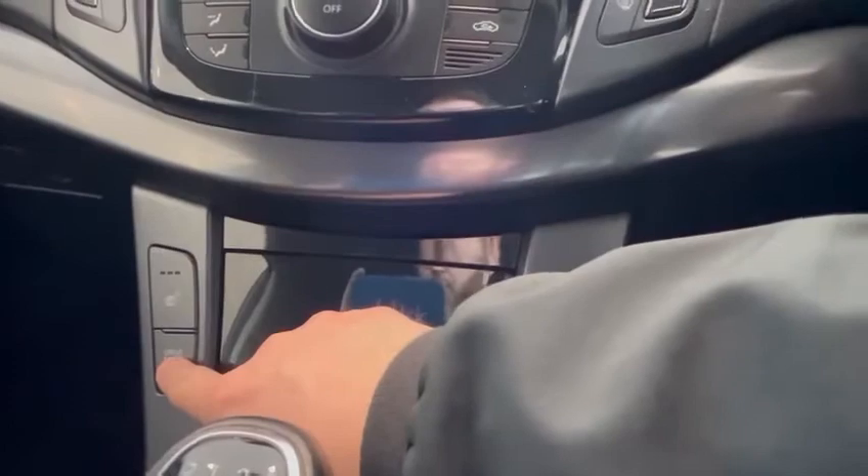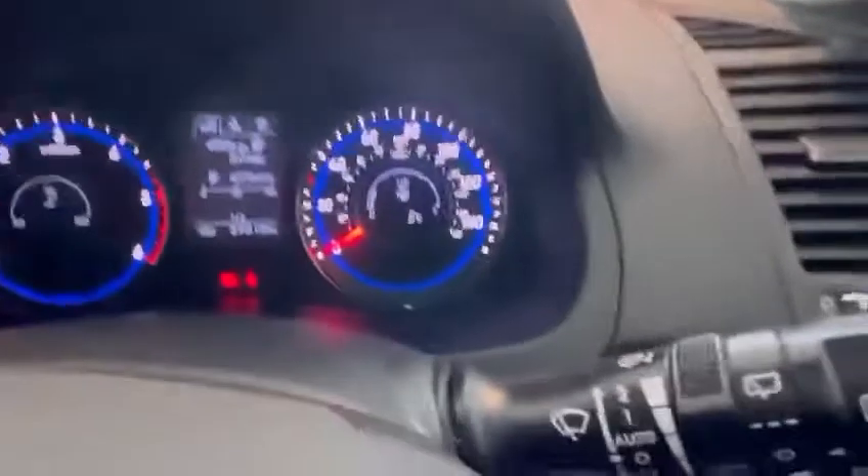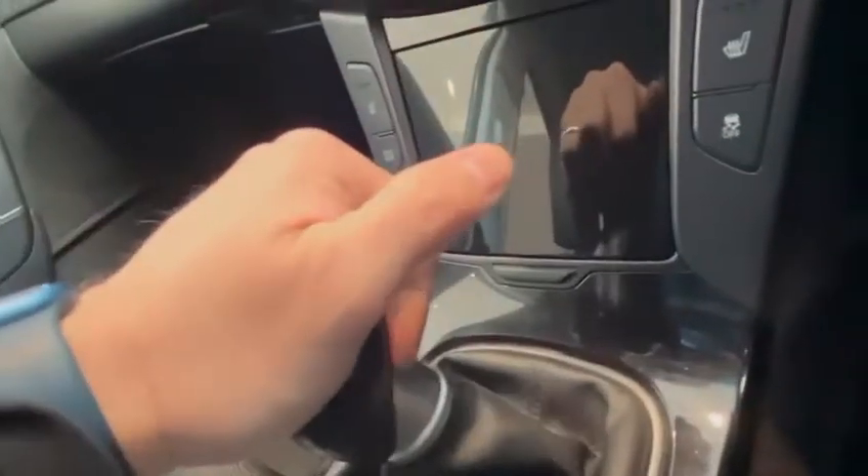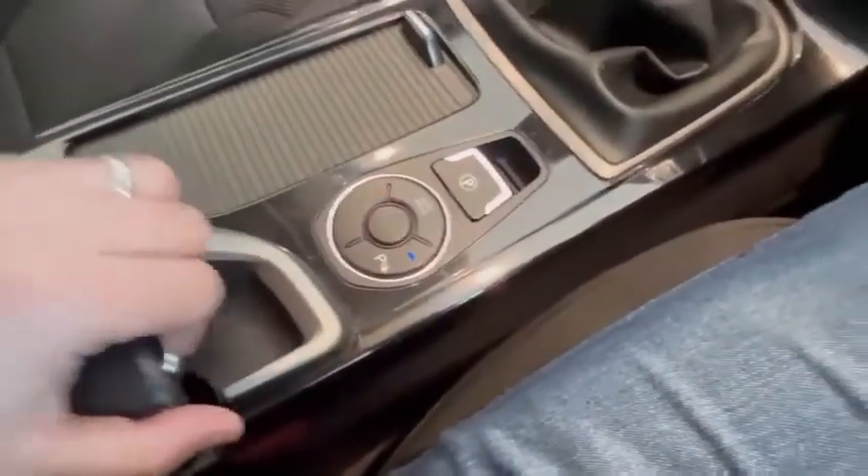Down here you've got a drive mode — so you've got normal mode and also a sport mode. You've got heated seats, both sides, and you can turn traction control off. It's a six-speed manual; your reverse is the little lever — over and up. Electric handbrake, and you can turn your parking sensors off if you were towing anything. Good bit of space underneath your armrest as well.